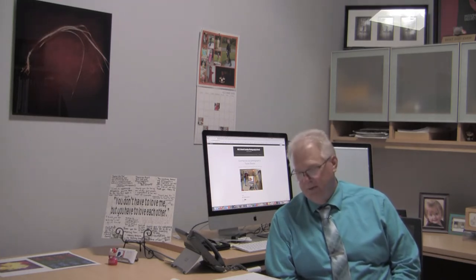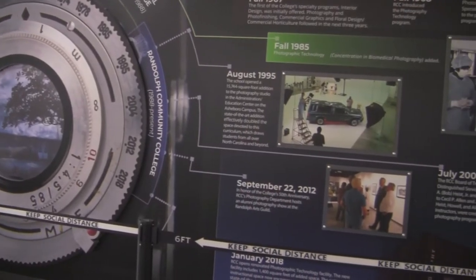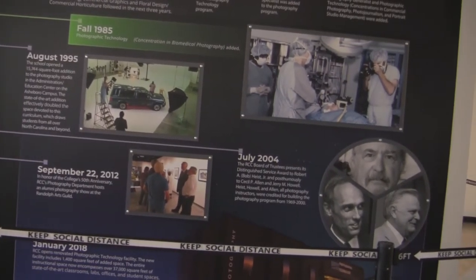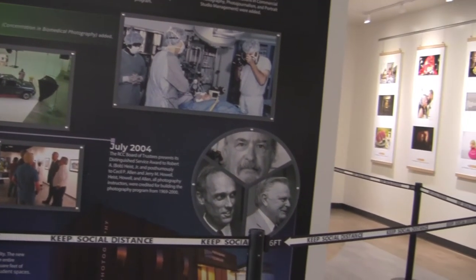We are here with the primary mission of training students to become professional entry-level photographers. One of the things that people don't understand about our program is how long we have been here. We have been here for over 50 years. That is a long run for any program, and we continue to be a strong contender in the educational market in terms of photographic technology.